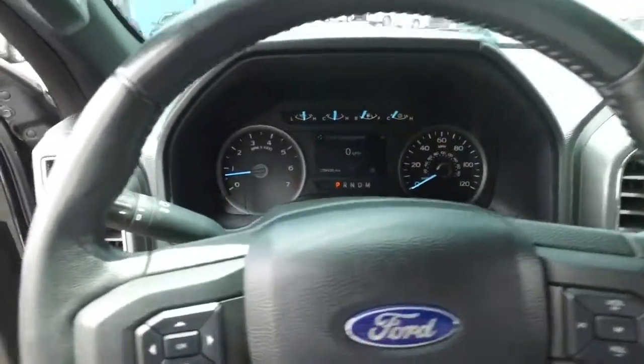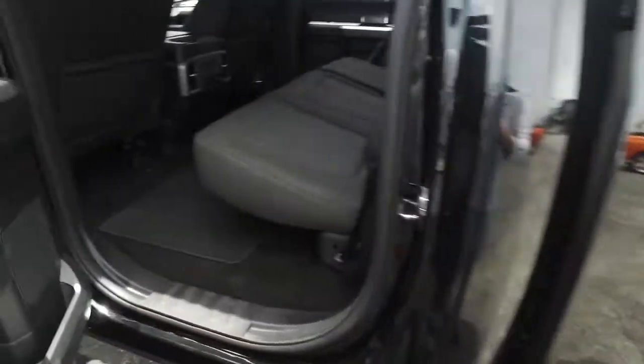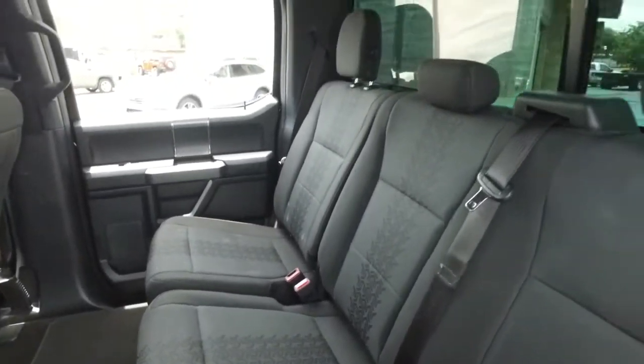Guys, 39,000 miles — adjustable foot pedals to keep you comfy on long trips. Look at this beautiful interior, absolutely stunning — no rips, no stains, no tears.